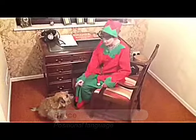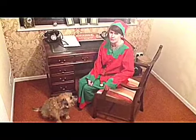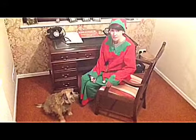Hello nursery children. This is my dog Bruce. He always helps me when I'm doing really really good learning and really tricky learning, and he's going to help us today.